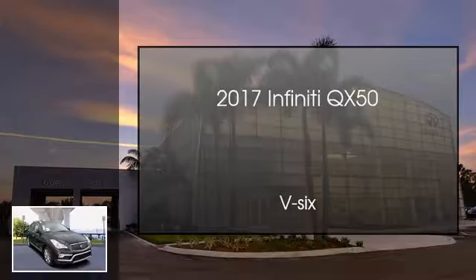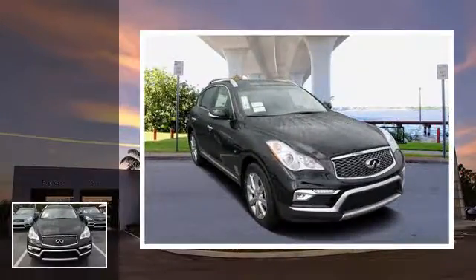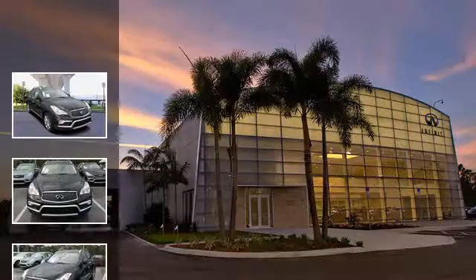This is a 2017 Infiniti QX50. This SUV has an automatic transmission and a V6.